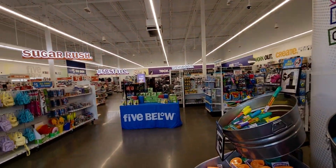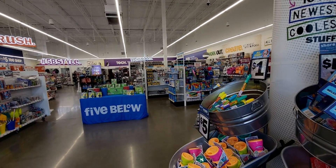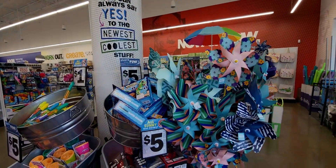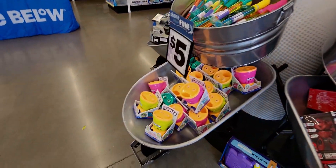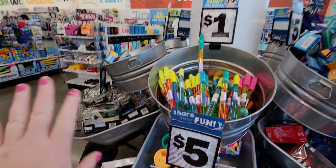Here at Five Below, there are so many new summer items I cannot wait to show you — amazing deals. So without further ado, let's go ahead and start shopping.